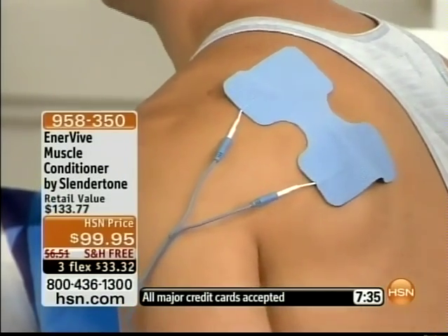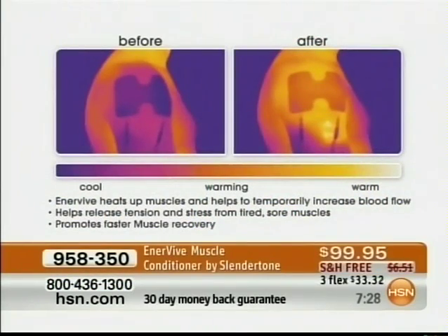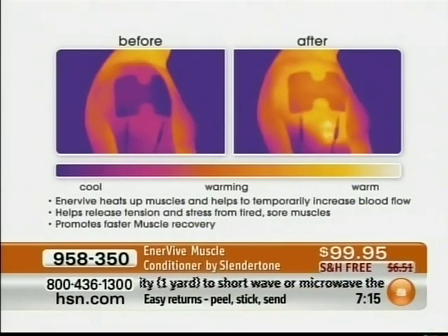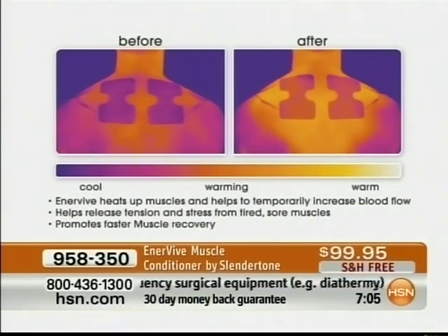This is a thermographic image and it shows you what happens when muscles heat up. In the before picture, the muscle is cold and not stimulated — blood flow has not gone to that area. After you apply the Enervive, you can see that circulation has increased dramatically, sending healing qualities to that area and helping to reduce discomfort. You can see the difference with your own eyes looking at those pictures.